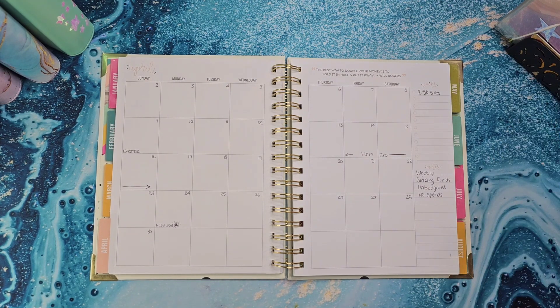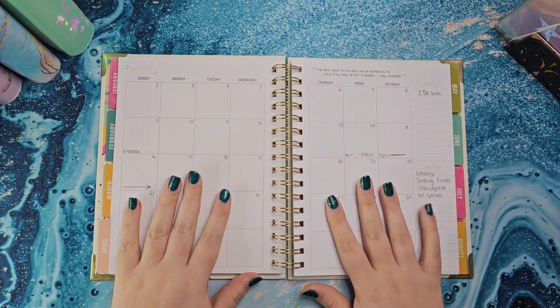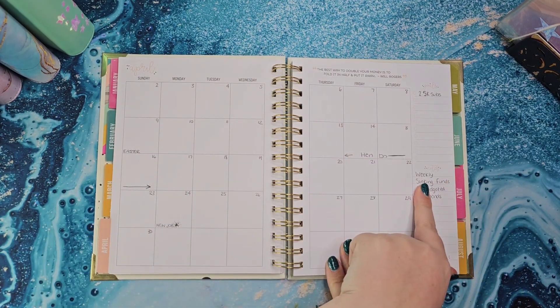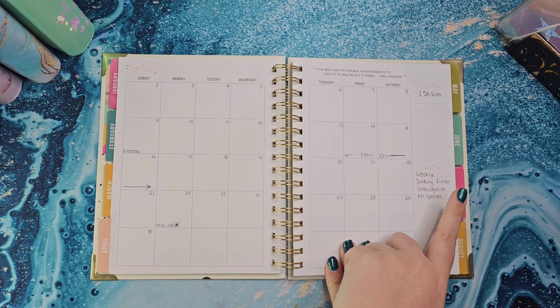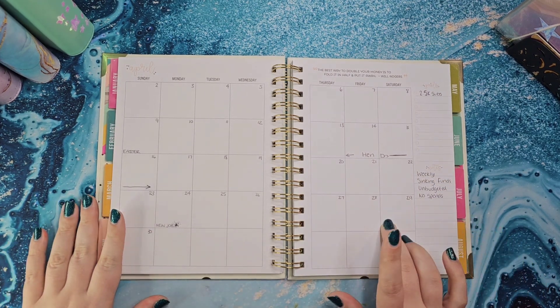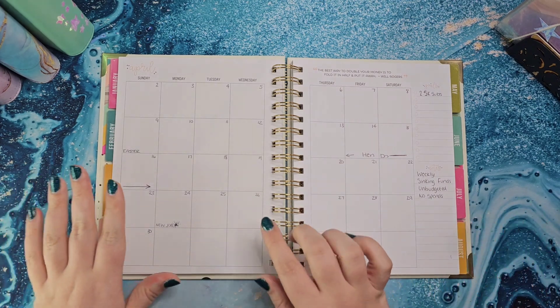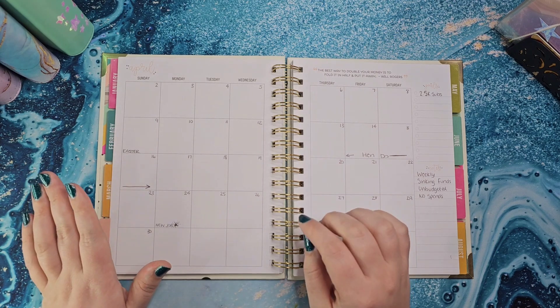For April I've not really looked at goals. I'm going to be tracking all my weekly spends, sinking funds, unbudgeted, and no-spend days. In terms of what I've got on, I've not really got much.